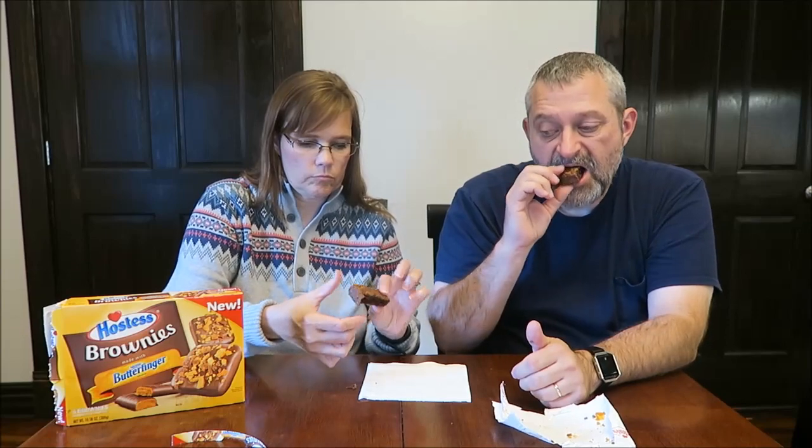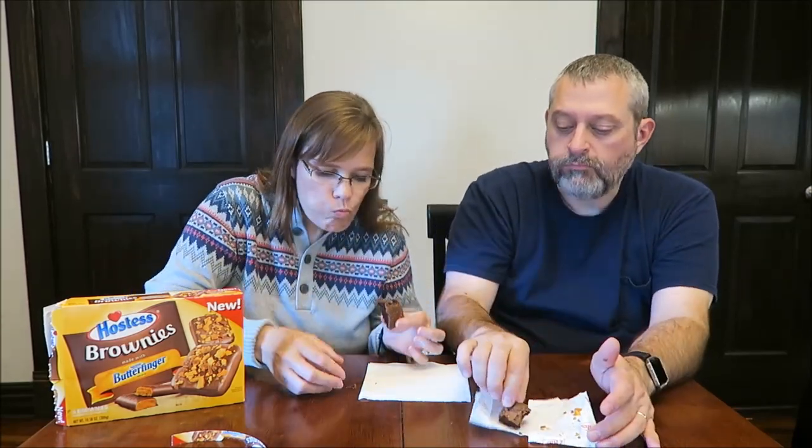The inside is just a brownie — a dry brownie. I tried to take a bite where there was a piece of Butterfinger. I literally ate about a fourth of the brownie and I don't think you need Butterfinger at all.